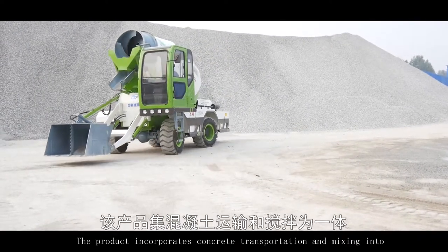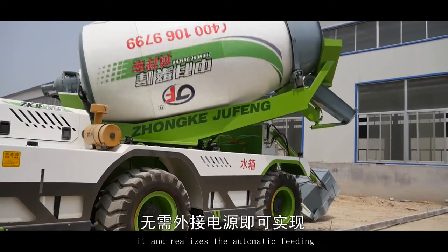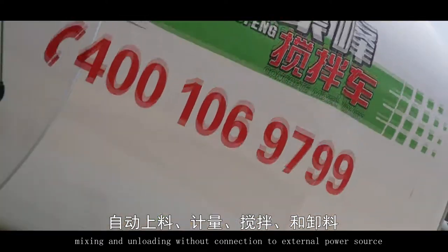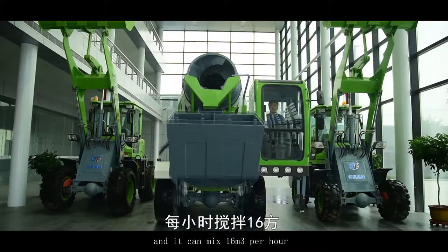The product incorporates concrete transportation and mixing, realizing automatic fitting, quantity calculation, mixing, and unloading without connection to an external power source. The capacity is 4 cubic meters and it can mix 16 cubic meters per hour.